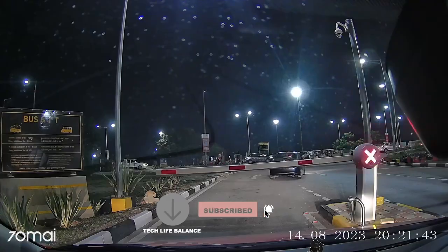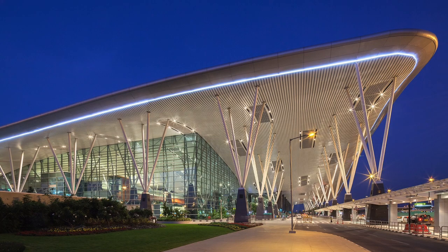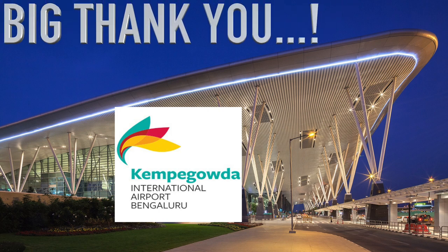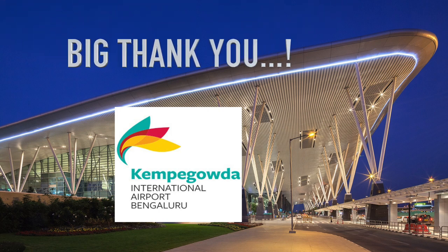My overall experience was awesome. I would say the Bangalore International Airport, or Kempegowda International Airport, is one of the neatest, cleanest, and safest airports. I really would like to thank the airport officials who helped me with all the details — they were very helpful, kind, and proactive. That's all about this video; I hope this information was useful to you. Thank you for watching — please like, share, and definitely subscribe to this channel.